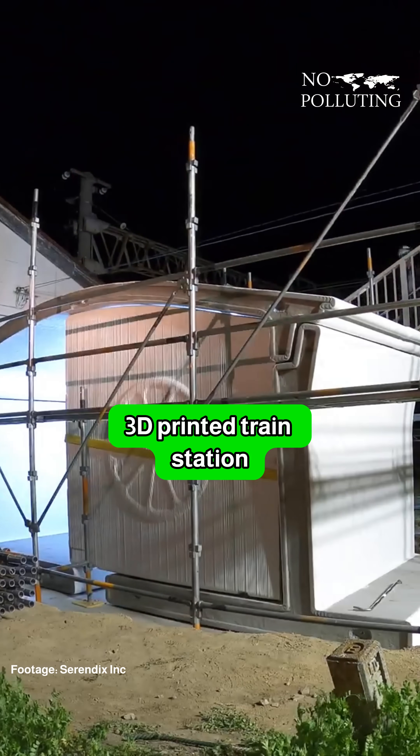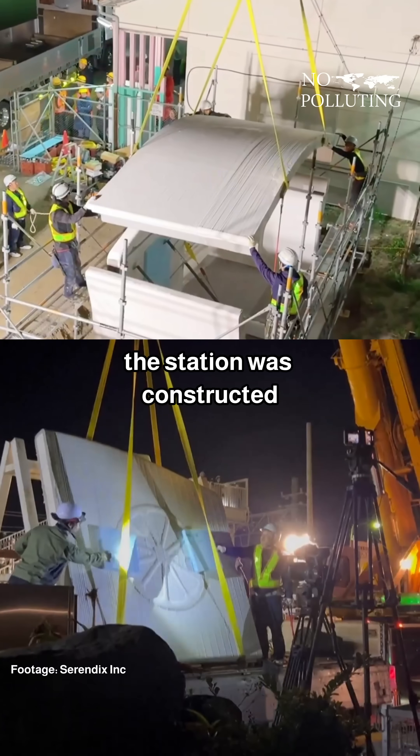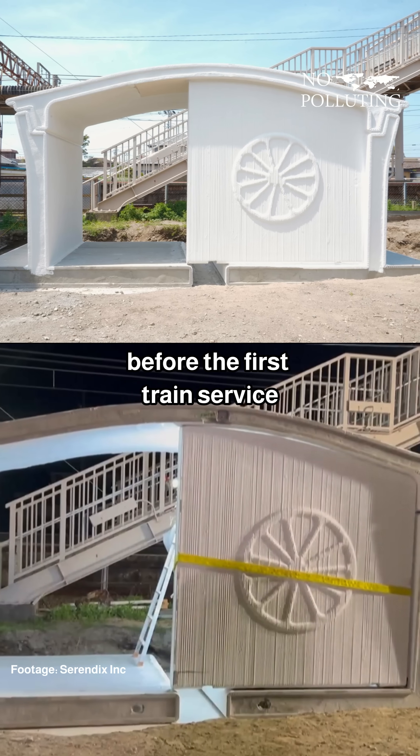Japan just built the world's first 3D-printed train station, and it only took them six hours. The station was constructed in the midnight after the last train, and it was finished before the first train service in the morning.